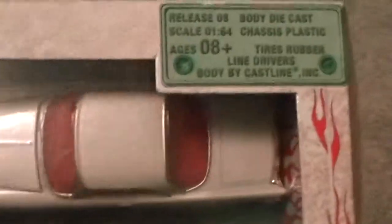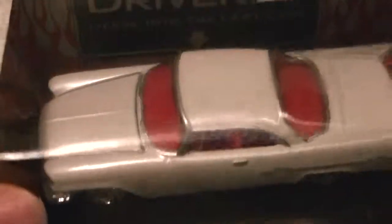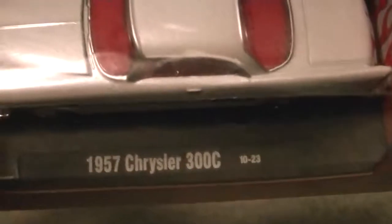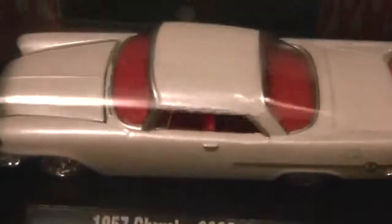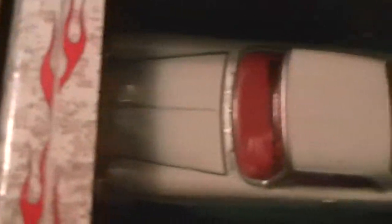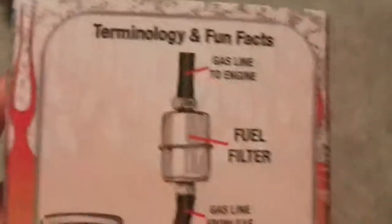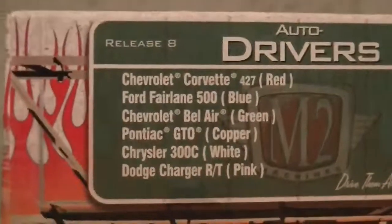And this is release 8. This is what I already have — I have two other ones, a '57 Chevy and Corvette in my other video. So this is a '57 Chrysler 300C, white, red interior, detailed interior. It's a nice white color too. There's one fact per release, which I think is pretty cool. There are the other ones in the release on the back.